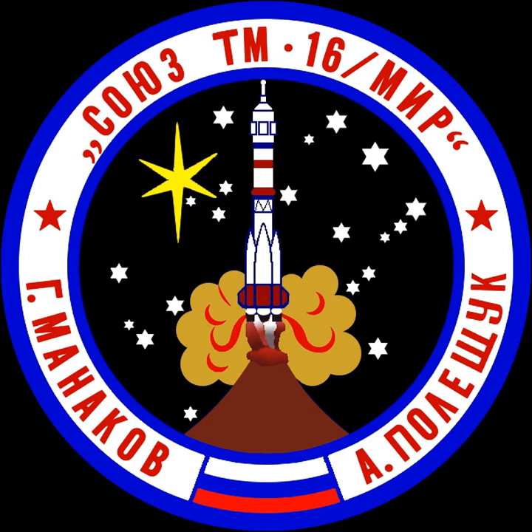The Soyuz-TM (T meaning transport, M meaning modified) were fourth-generation 1986–2002 Soyuz spacecraft used for ferry flights to the MIR and ISS space stations. It added to the Soyuz-T new docking and rendezvous, radio communications, emergency and integrated parachute, and landing engine systems.